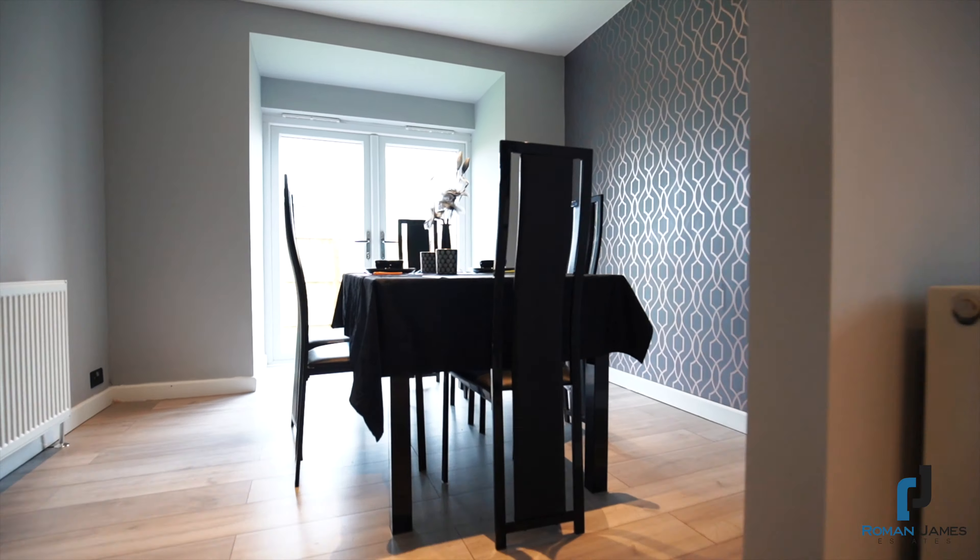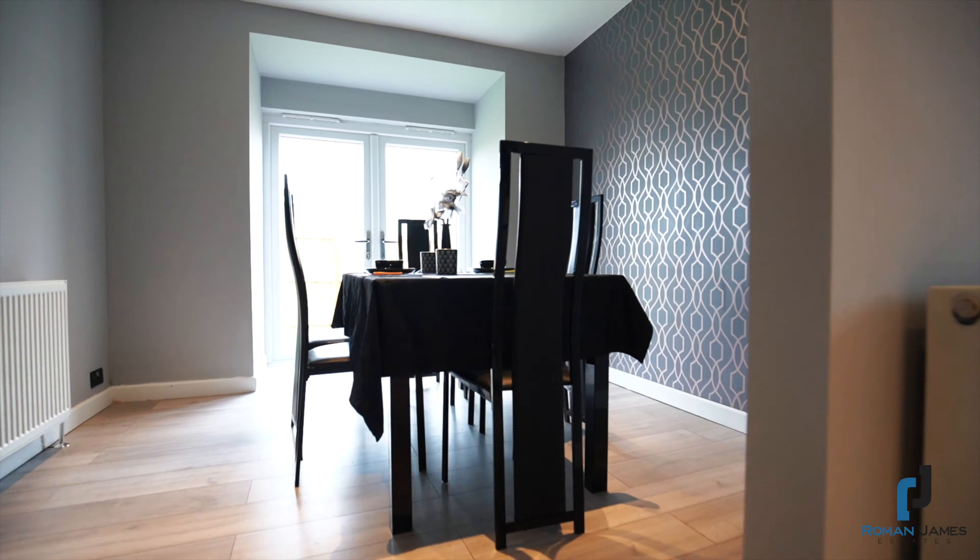The vendors have opted for a very contemporary palette. On the ground level are two main reception rooms, as well as a modern fully fitted white-gloss kitchen complete with LED lighting.